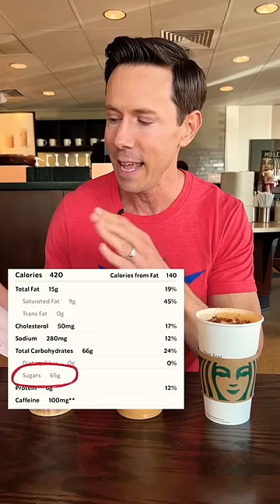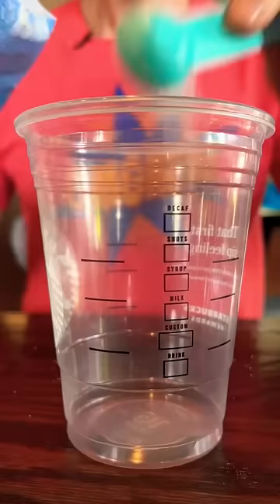This is a pumpkin spice frappuccino. It has 65 grams of total sugar. Do you know how much that is? 16 teaspoons of total sugar. The average American eats about 20 to 25 teaspoons per day. This is three quarters of the allotment in one drink. Totally crazy, but we have to try it.